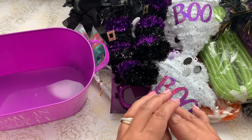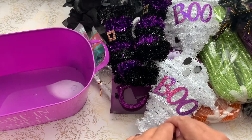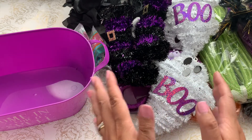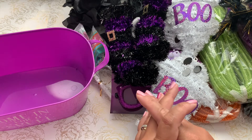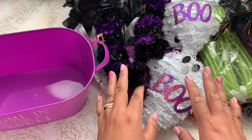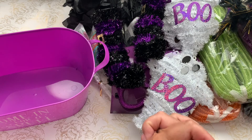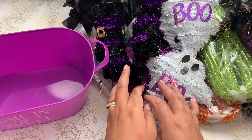I do have a hidden giveaway in one of my videos. If you are able to follow all the rules and participate by leaving comments on each of my videos for all four weeks, you could be entered to win a boo box that I'm going to be sending out for the lucky subscriber.